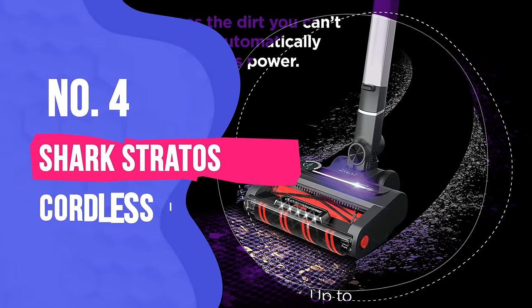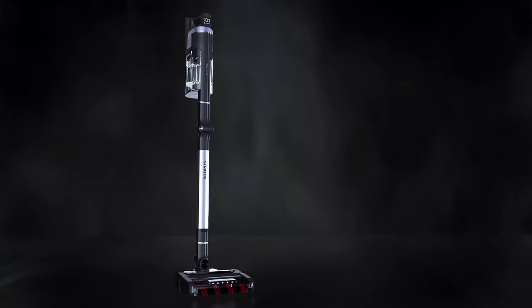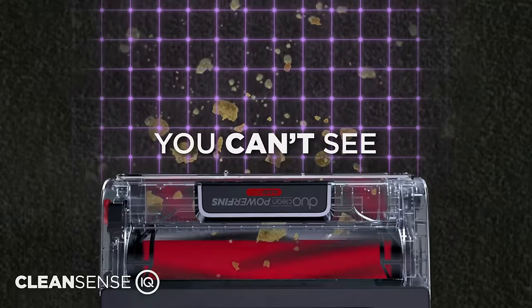Number four: Shark Stratos Cordless IZ862H. The Shark Stratos is a new line of vacuum cleaners from one of the best cordless vacuum cleaner brands there is. We reviewed the cordless model, but the new tech is also available as a corded and upright vacuum cleaner.